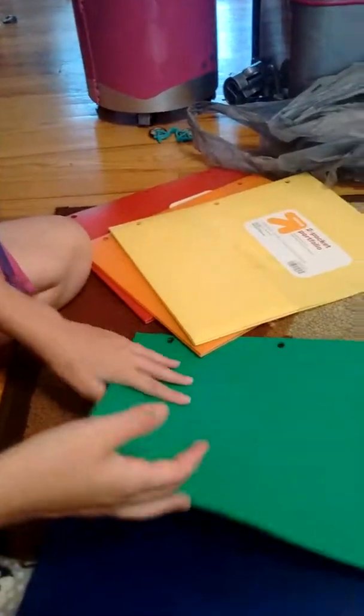I have some folders — a red folder, an orange folder, a yellow folder, and a green one. And you have the same color as the water bottle!